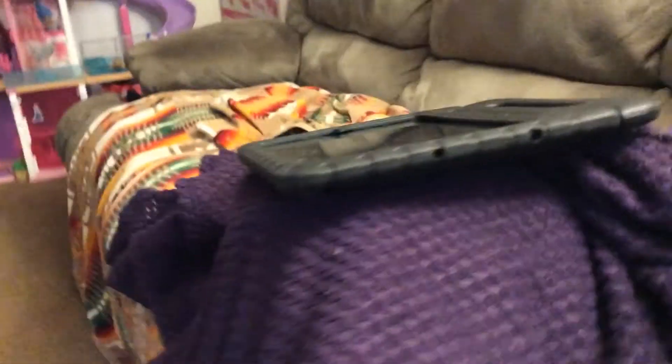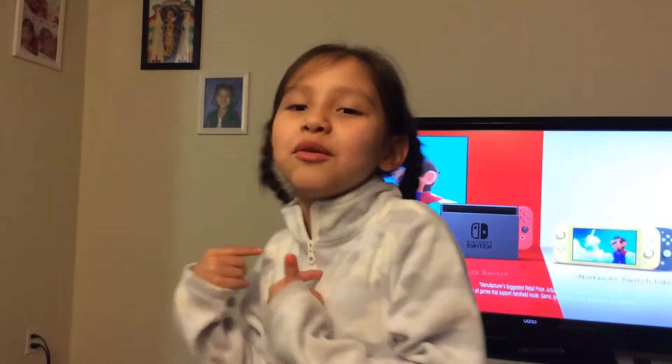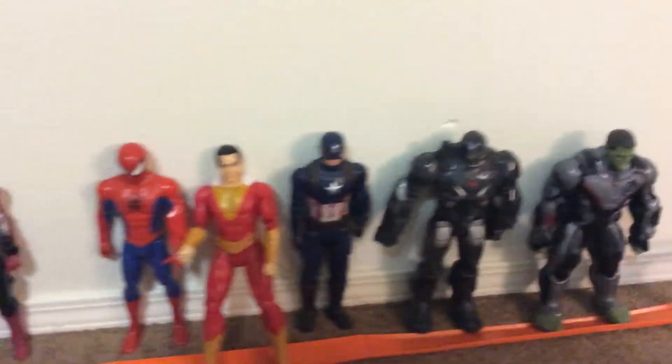Now I'm going to show you my room and my brother's room. Oh, and I forgot about this. Okay, this is my bed. It's a little messy up there. There's a light. That's the little thing.